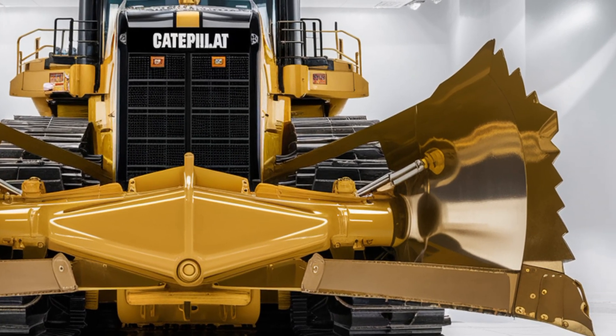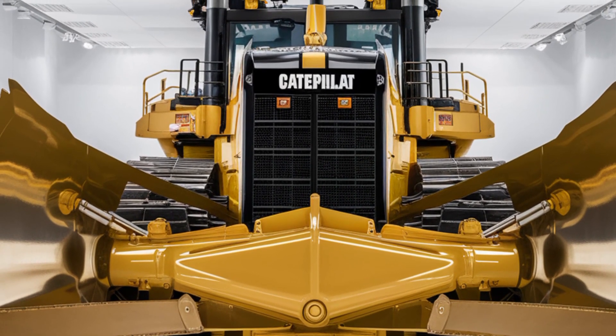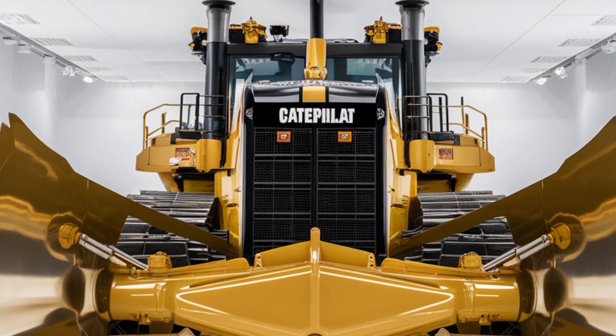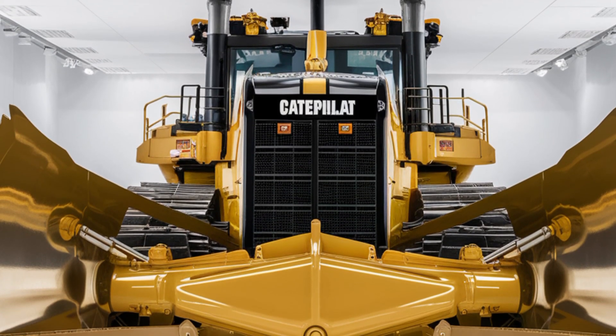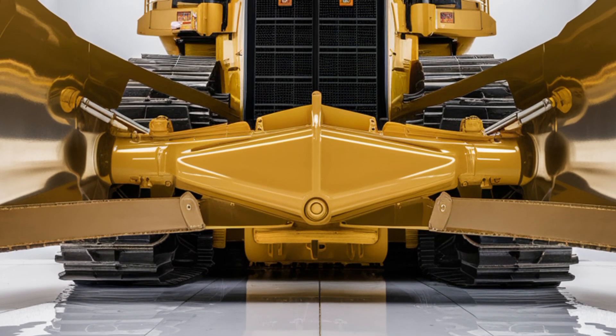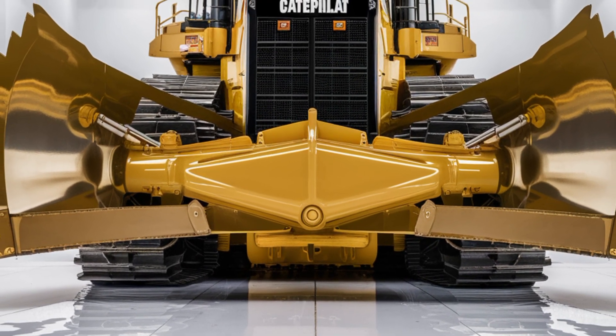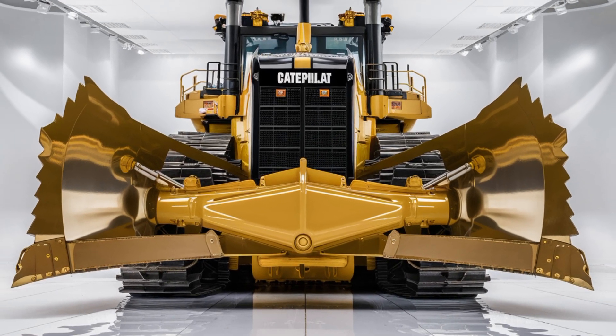Climb into the cab and you're immediately greeted by a fully redesigned operator environment. The seating is now even more advanced — an air-suspended, heated and ventilated seat that adjusts in multiple directions to support operators of all sizes. The control layout is intuitive, with new joystick steering that's responsive, smooth, and reduces physical strain over long work shifts.